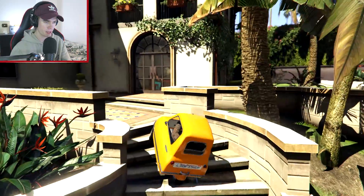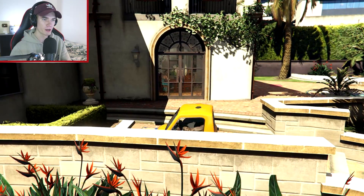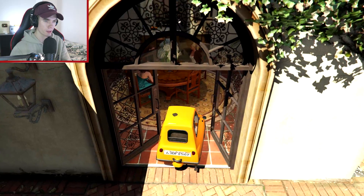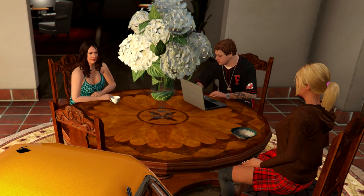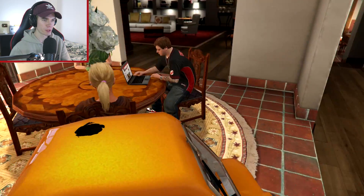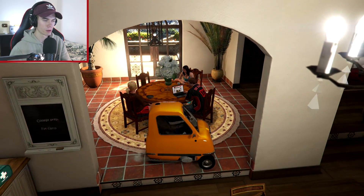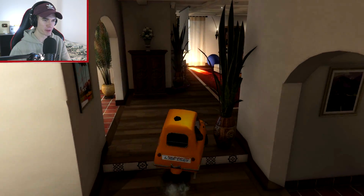I can just make it up these stairs to actually get there. My whole family's in there - this will be interesting. What's up team? How we doing? Nobody cares that I just entered with a car. What if I just honk at him? He's called me a loser. As you can see, you can drive this car inside.